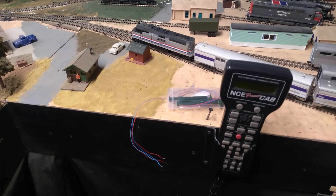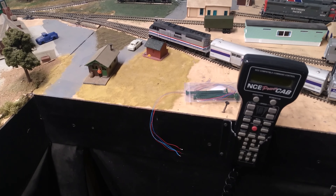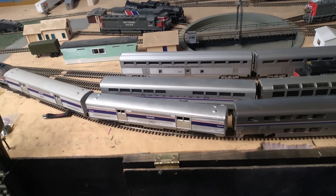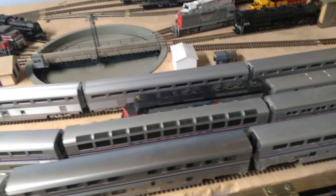Hey, Sunday afternoon, Randy J here. I've got quite a mixture of passenger cars over here. I got the old Santa Fe El Capitan high-level cars, which have been running around the layout.